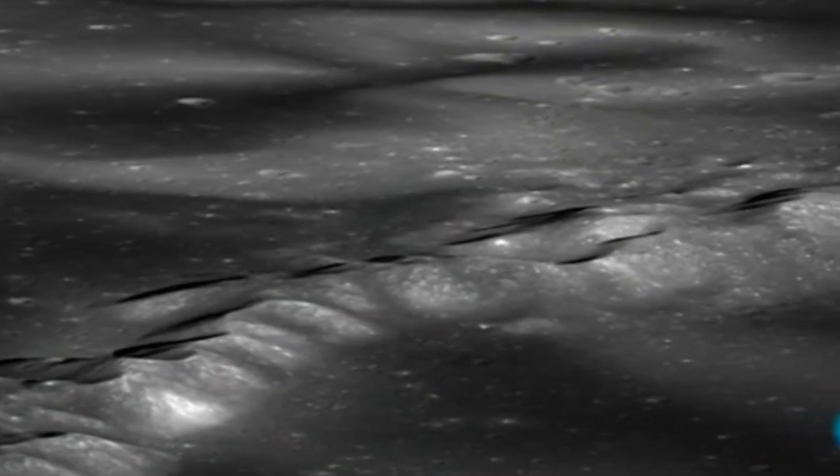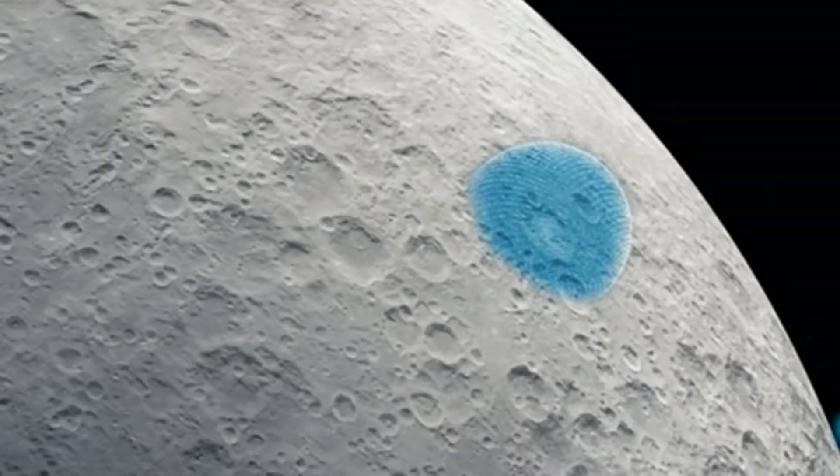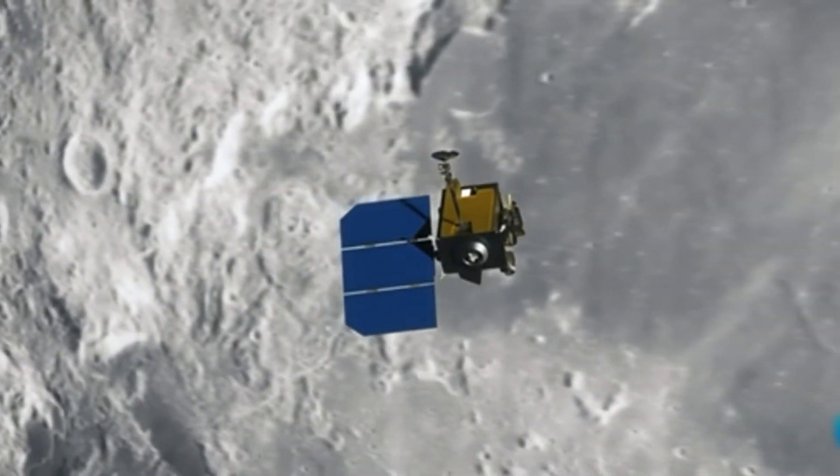Y aunque parezca distante, muchas personas quieren explorar otros planetas, pero la realidad es que debemos volver a la Luna y explorarla del todo. Si queremos seguir adentrándonos en el espacio infinito, tendremos que proseguir nuestro viaje desde la Luna hacia los sinfines del Universo. La Luna, nuestra puerta de entrada al Universo.